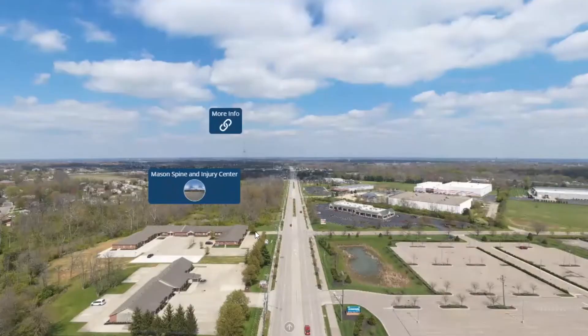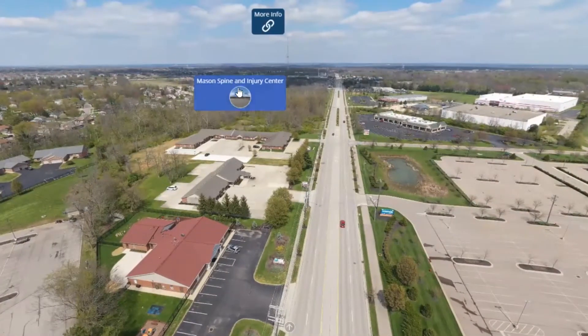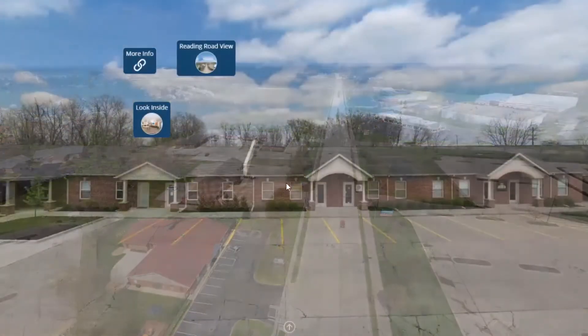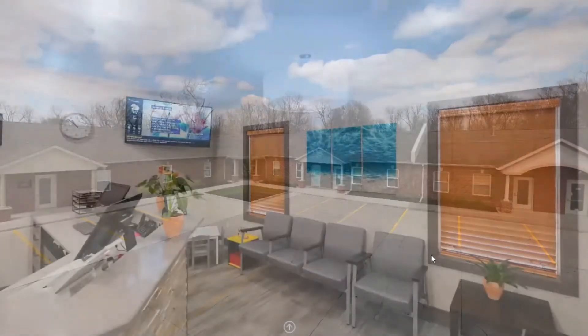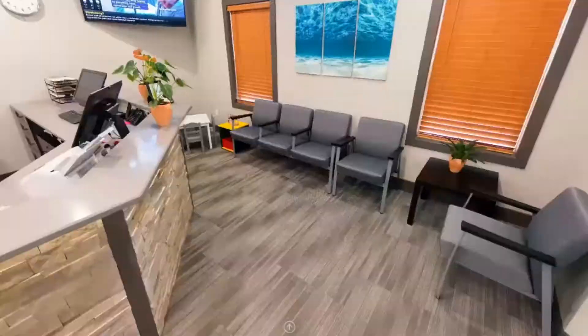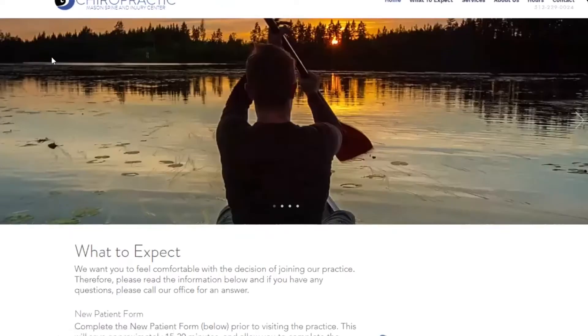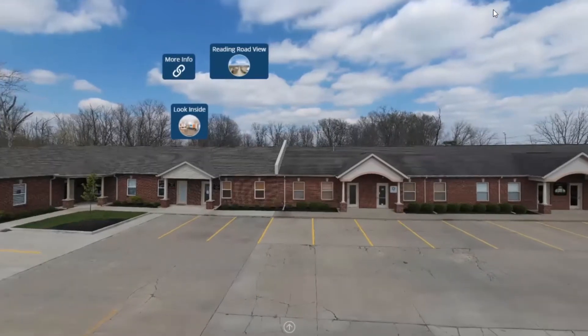Hello everybody, Krista with Cincy Photo Pro here. Virtual tours are amazing and they're a great innovative way to show your space. Any brick-and-mortar really can utilize this, but especially this day and age where it's going to be a while for nursing homes and senior living facilities to be able to open up to the public and even family and friends — you're not allowed to do tours of this space. We can create an interactive virtual tour for you.